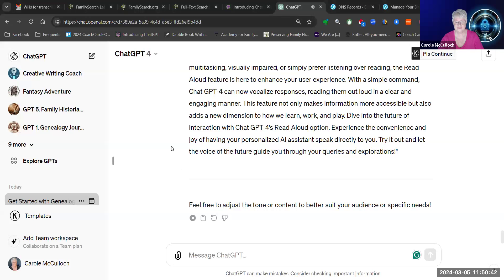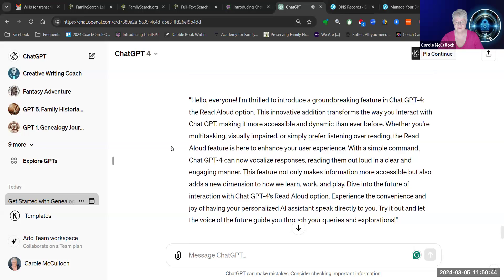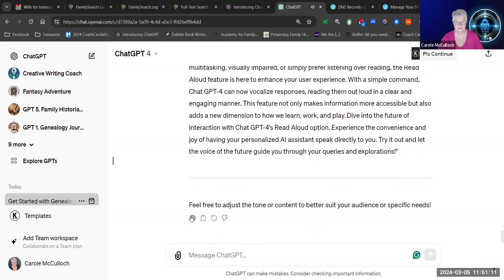Certainly. Here's a concise message about the new Read Aloud feature in ChatGPT4 that is designed to be read out loud. Hello, everyone. I'm thrilled to introduce a groundbreaking feature in ChatGPT4 — the Read Aloud option. This innovative addition transforms the way you interact with ChatGPT, making it more accessible and dynamic than ever before. Whether you're multitasking, visually impaired, or simply prefer listening over reading, the Read Aloud feature is here to enhance your user experience.